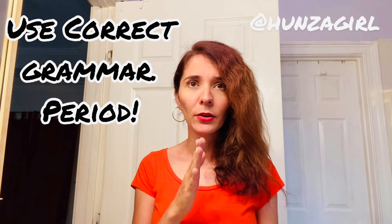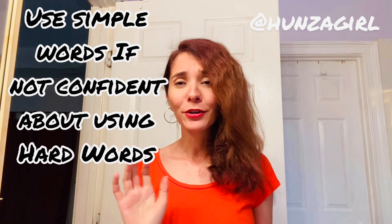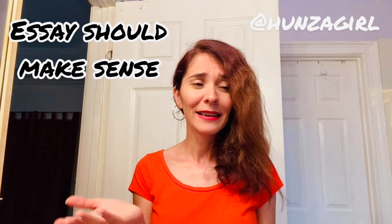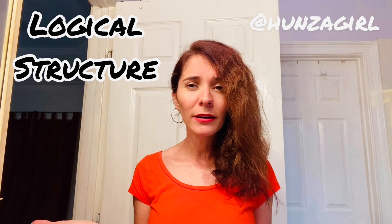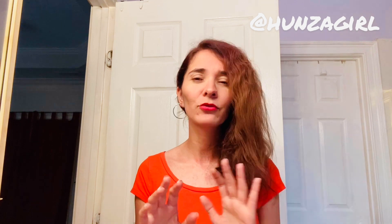Number four is grammar — use correct grammar, please. It's very important. Do not use incorrect grammar. Another thing: some people say you have to use really difficult words, terminologies, and vocabulary — no, it's not important. Do not worry about vocabulary. Just use simple words. If your essay is making sense with simple words, use that. If your structure is right, everything makes logical sense, and you're using simple words, you are going to get band 9 — I guarantee you. Just use simple words, make your life easier, and achieve your goal.